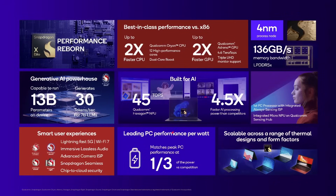The overall summary: best-in-class performance versus x86 — definitely saying that now — two times faster multi-threaded CPU performance, two times faster GPU, triple monitor support, ability to run 13 billion parameter LLMs on device, up to 30 tokens per second for a 7 billion parameter model, 45 TOPS NPU, and matching peak performance at one third of the power. They're saying the lack of efficiency cores is not a problem because they're already using one third less power. Scalable across devices, with products expected in 2024.